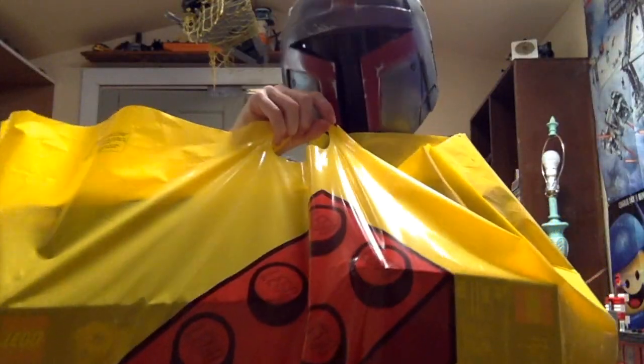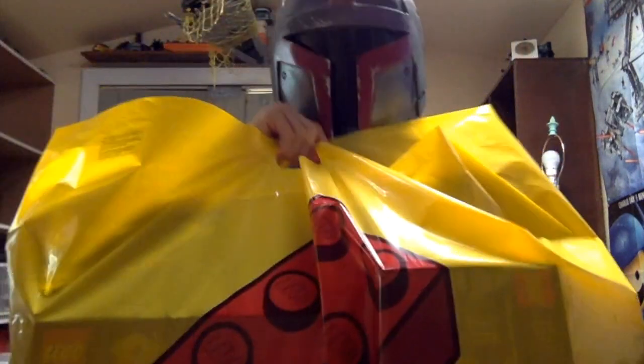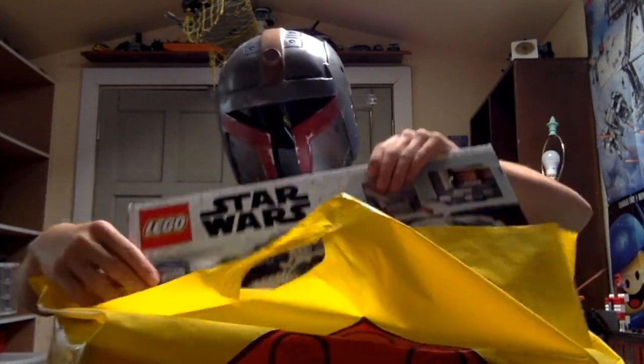So here we go. Before I actually show you these sets, this is just where they all came in — pretty big bag, I will say. Let's start off with the one I already mentioned: it is the Razor Crest.